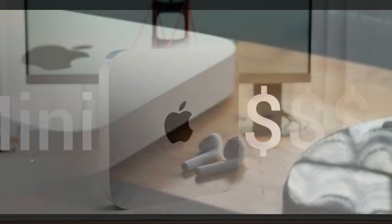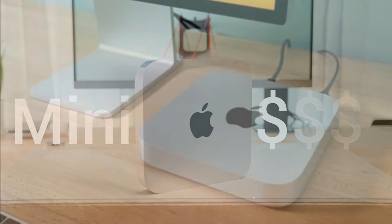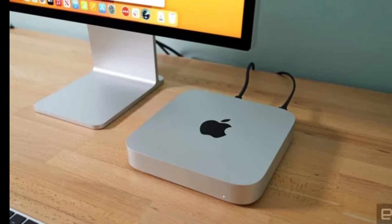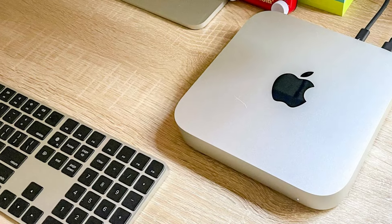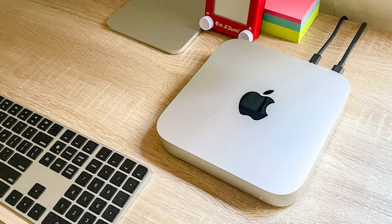The Mac Mini also supports two Thunderbolt 4 ports, HDMI 2.1, USB-A ports, and an Ethernet port upgradable to 10Gbps, delivering robust connectivity for a range of peripherals, displays, and high-speed networking. With macOS pre-installed, seamless integration with Apple's ecosystem, and ultra-quiet operation, the Mac Mini is an excellent choice for those wanting Apple's power and ecosystem compatibility in a compact desktop solution.